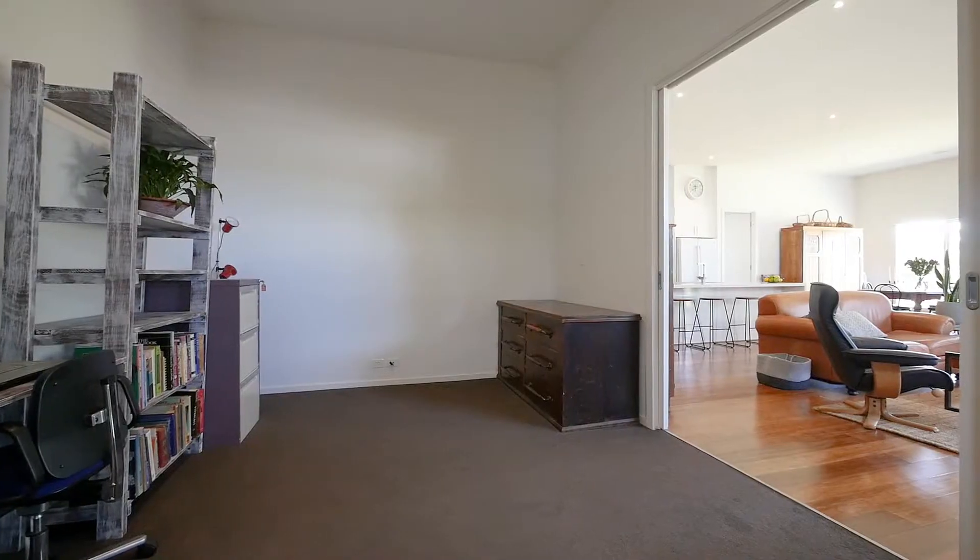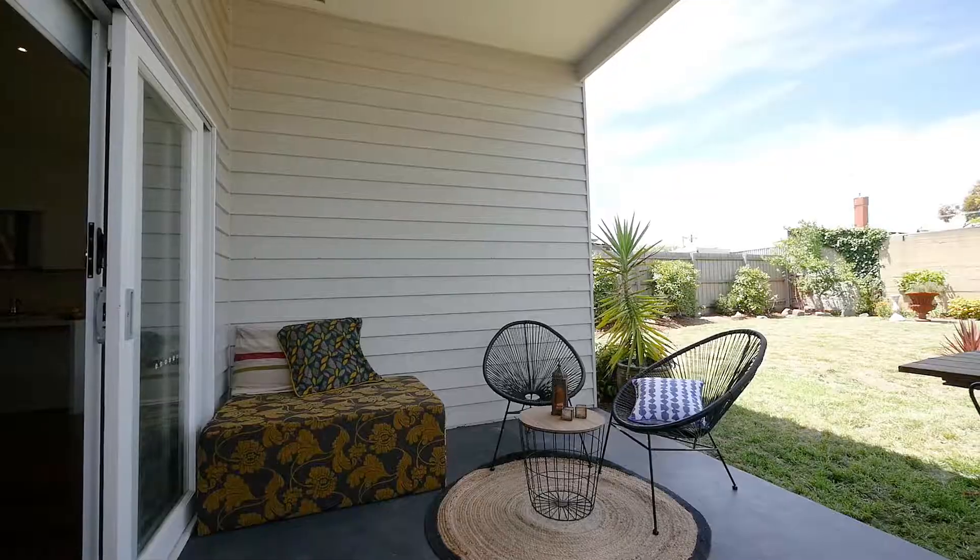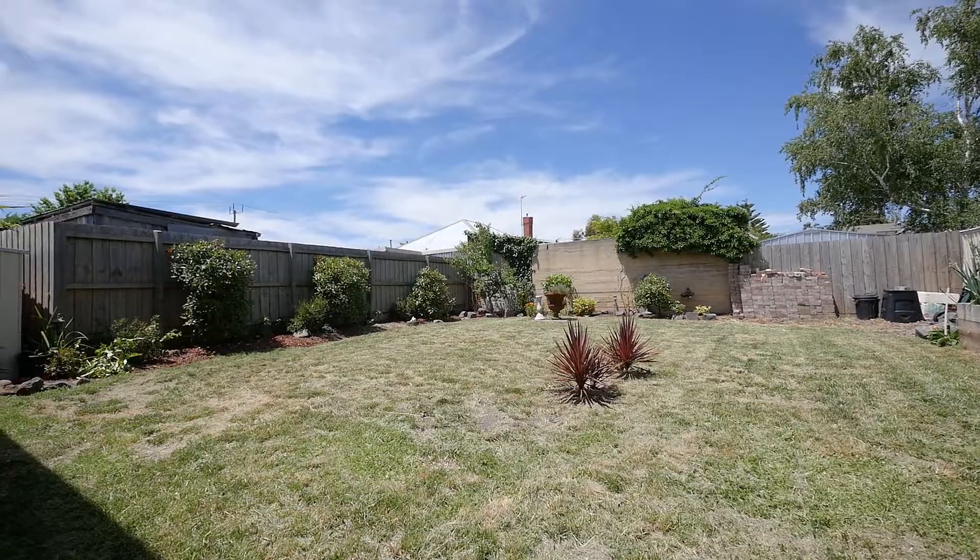This media room could also be a playroom or a study. From the family area you walk out into the al fresco, which leads out to a generous size backyard.